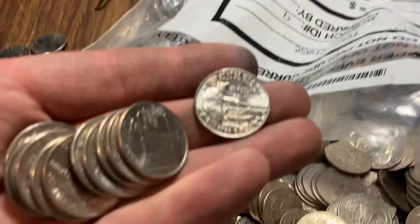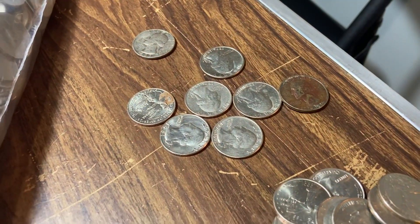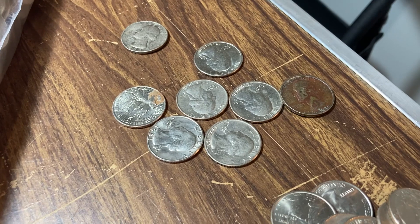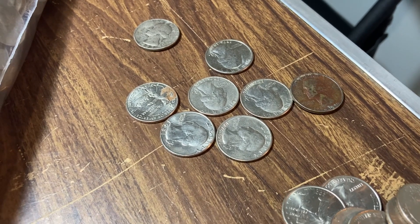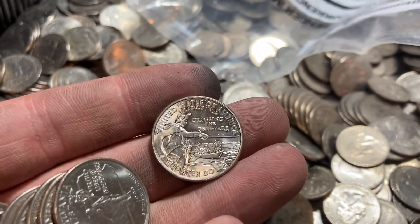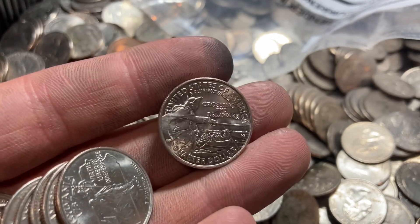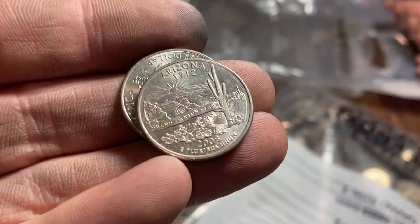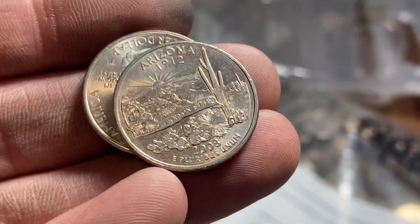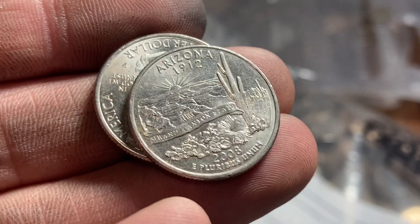We're both pretty deep into our bags now. Got a little assortment of finds — nothing too special, just pulling aside nicer-looking bicentennials and some nicer 80s quarters. I've got what looks like a different kind of die chip I haven't seen before — that's pretty cool. Still pretty slow on finds, no W's yet, but I do have an Arizona extra leaf die chip right here, so I'll hold on to that.